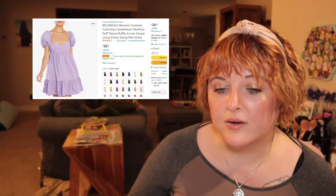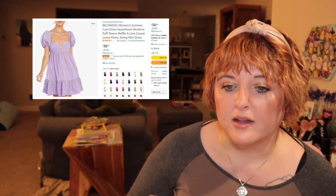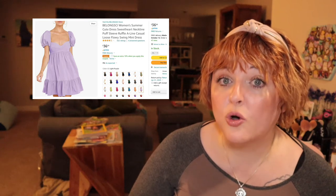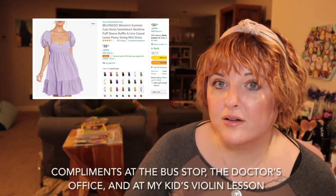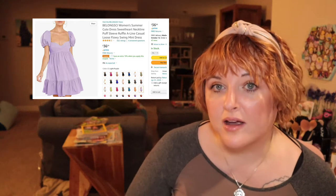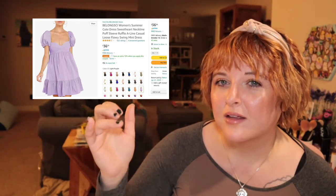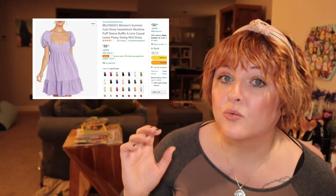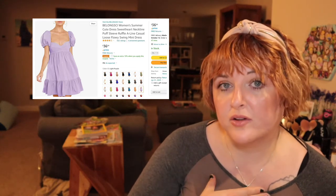The other dress I really like is the Belongsy Women's Summer Cute Dress Sweetheart Neckline Puff Sleeve Ruffle A-Line. I love the silhouette of this dress, and when I wore it I got so many compliments — literally everywhere I went that day. This one is not lined and is just a touch transparent, so you can kind of see through it, meaning I absolutely wear bicycle shorts with this one. But it is really darling, comfortable, and a flattering shape for a lot of different body types.